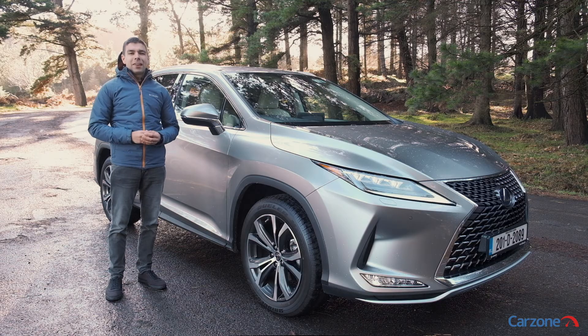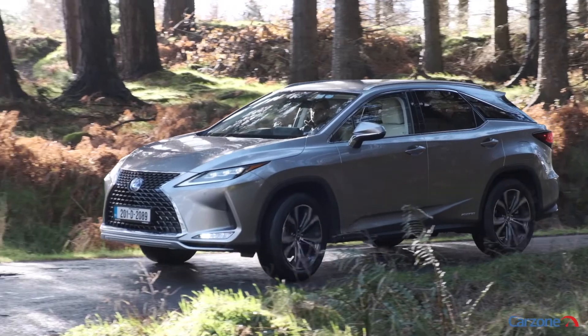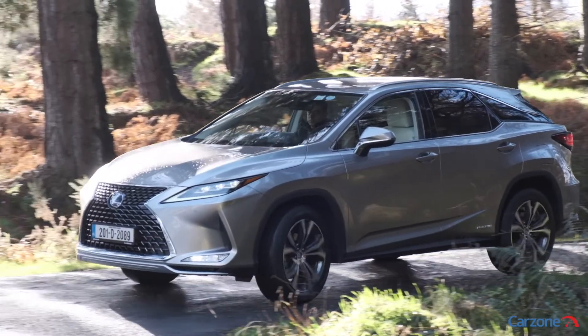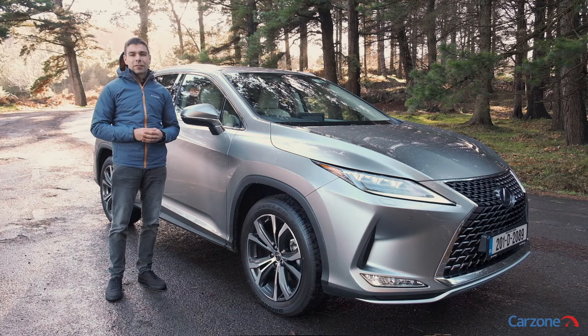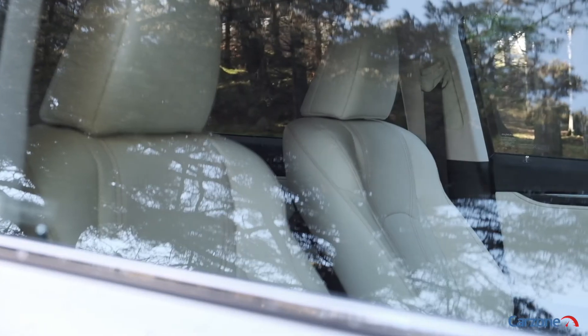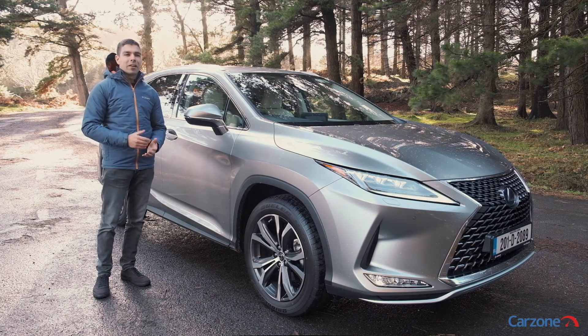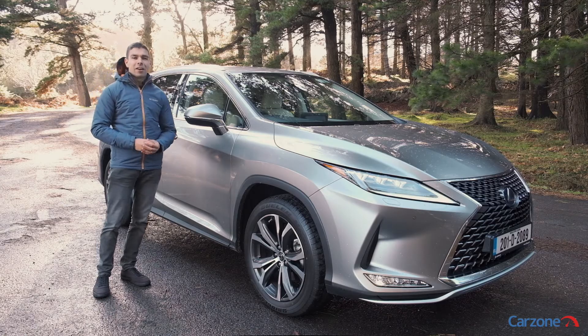So should you buy the Lexus RX? Well, if you're looking for a very large and comfortable premium SUV, this could be the one for you. The hybrid powertrain is really relaxing to drive, it's very comfortable inside and it looks a little different to the rest of the cars in the class. Check out Carzone now to read our full review of the Lexus RX, where you can also browse examples for sale in Ireland right now.